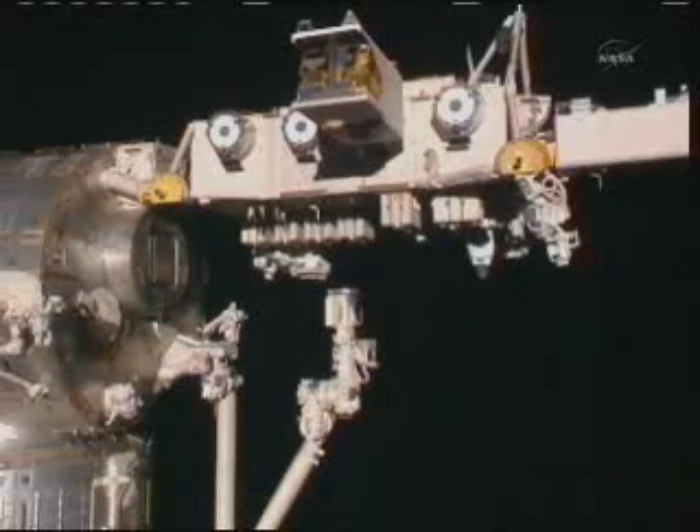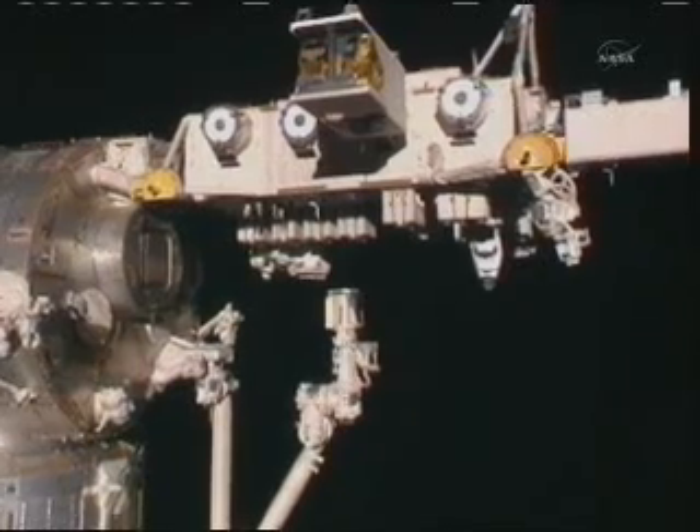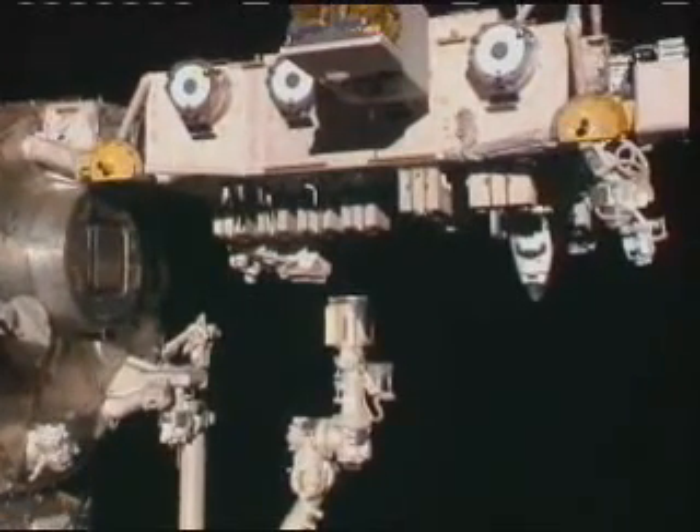We obviously encourage everyone to log on to the NASA website to find out when you can spot both Discovery and the space station in the night sky above your hometown. This mission presents the last time to see Discovery flying overhead, so we encourage you to find out if you can see it.